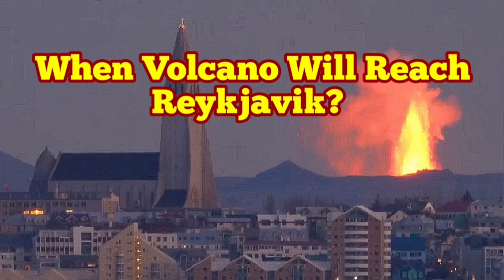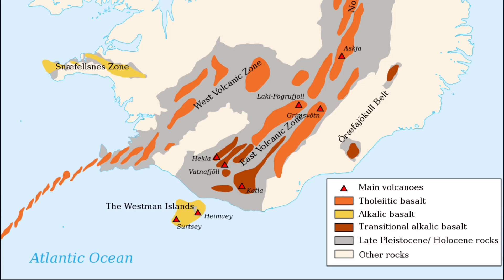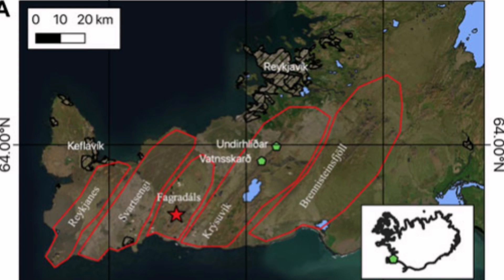When the Mid-Atlantic Ridge reaches Iceland, it has created several peninsulas. One of them is the Reykjanes Peninsula, created by the volcanic systems — you can see their names here. They are technically similar in their structural nature.